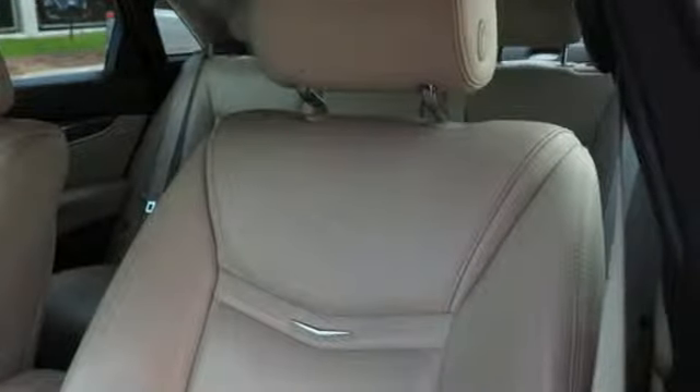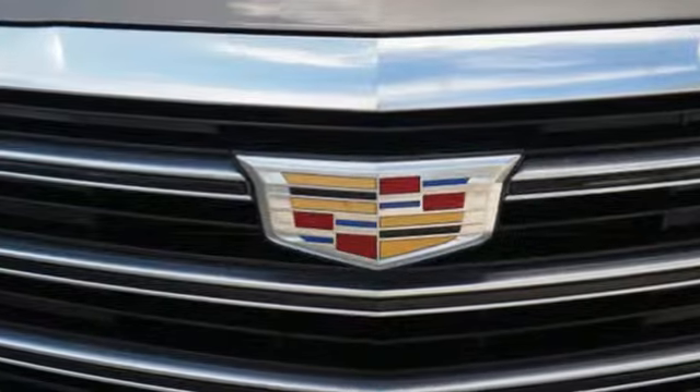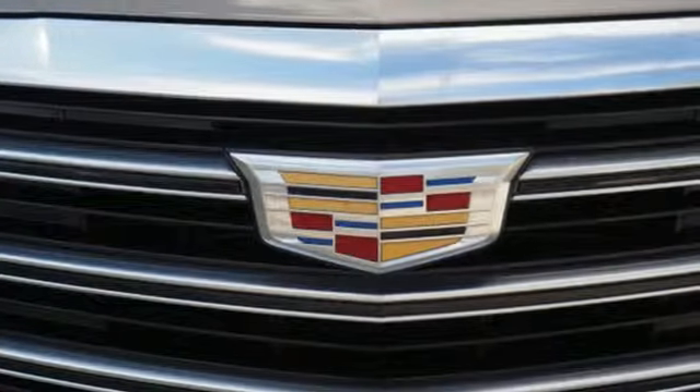It's powered by a V6 engine and rides on aluminum wheels with gas pressurized shocks and automatic transmission.